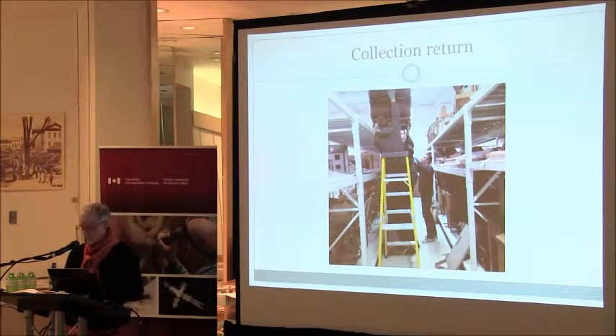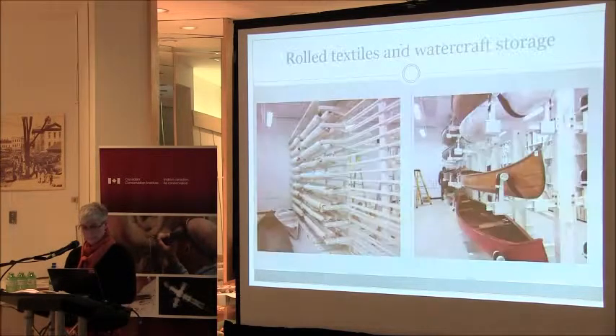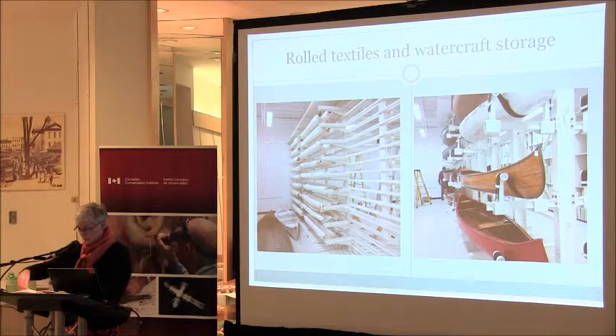Be ready for the movers. Handling artifacts is the number one risk, so best to get the new locations right the first time, especially with large, heavy, or fragile objects. As time allows, review the pre-move photos of the shelves so you're prepared for what's still to come. These are lovely rolled textile units — great flexibility, scope, and accessibility. The watercraft racking is also amazing — a custom product with Space Saver Gusto Metal out of Ottawa, and JHG Consulting Network, Inc., which is Michael Harrington from CCI.